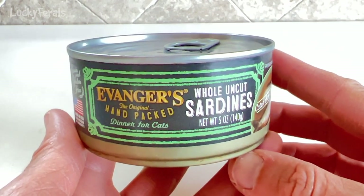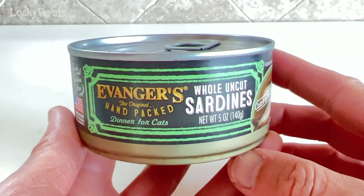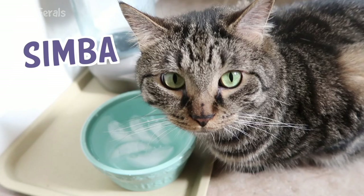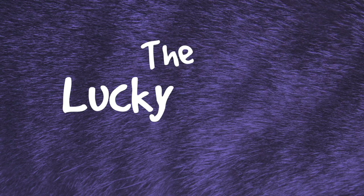For dinner today, the cats are going to be trying a can of Avenger's Whole Uncut Sardines. Stella, Splash, Simba, Hydrox, Ditto, and Boo — The Lucky Ferals.